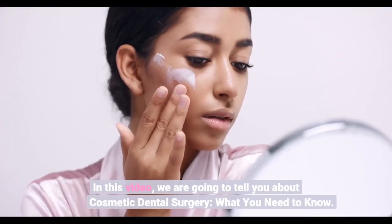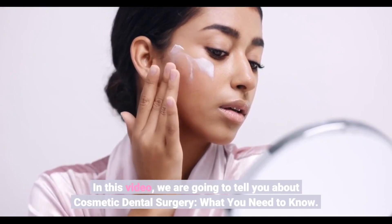In this video, we are going to tell you about cosmetic dental surgery — what you need to know.